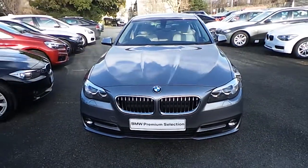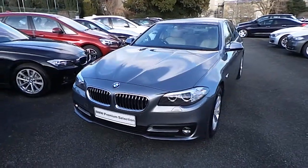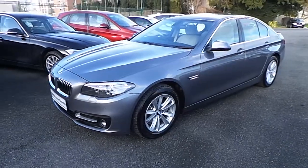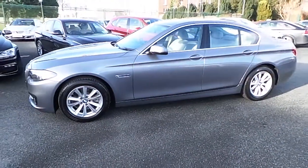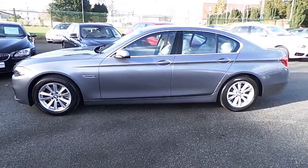Hello and welcome to Murphy & Gun BMW. My name is Corbin and I'm going to be showing you around this BMW 5 Series. This is a premium selection 2014, a 142. It's a 520D SE in space gray with an oyster and black Dakota leather interior.